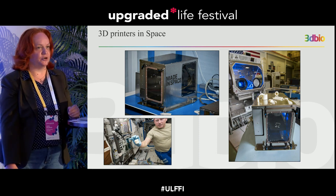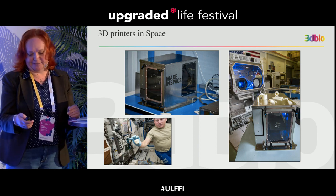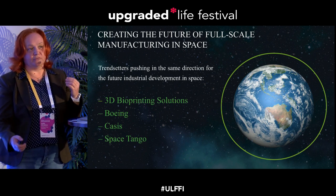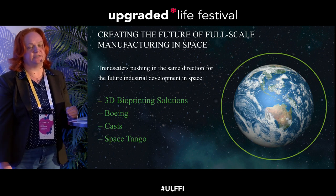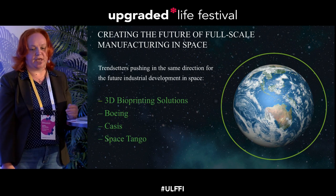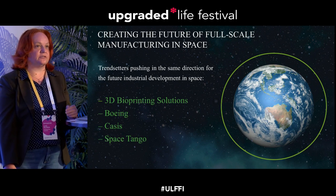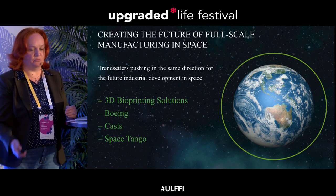Everybody is hearing that in the next couple of years human beings will be launched to Mars to start colonization. Other companies pushing engineering solutions for printing in space are Boeing, Cassis (a French company), and Space Tango. Boeing claims they will produce a range system and in a couple of years deliver the first human beings to Mars.